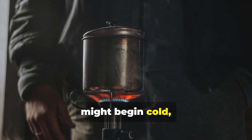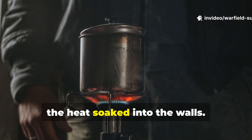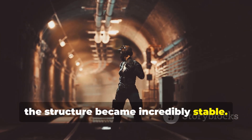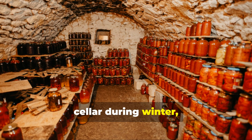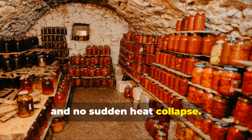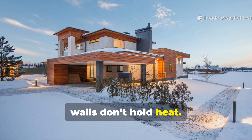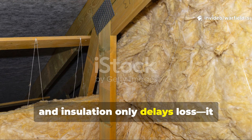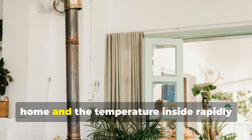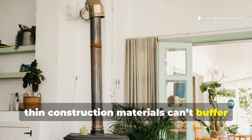A bunker in thirty-degree weather might begin cold, but once soldiers lit a stove, cooked food, or even breathed inside it long enough, the heat soaked into the walls. Once those walls were saturated, the structure became incredibly stable. If you've ever been inside an old stone cellar during winter, you felt a mild version of this — consistent temperature, slow fluctuations, and no sudden heat collapse. Modern homes, by contrast, lose heat almost instantly because their walls don't hold heat. They merely block it with insulation, and insulation only delays loss. It doesn't store warmth. Shut off the furnace in a typical modern home, and the temperature inside rapidly equalizes with the outside air, because the thin construction materials can't buffer the change.